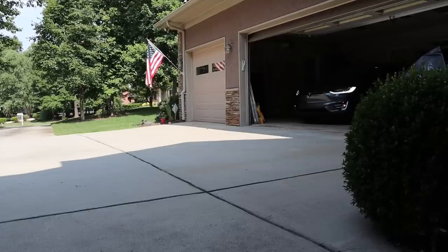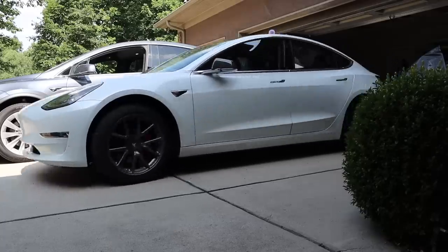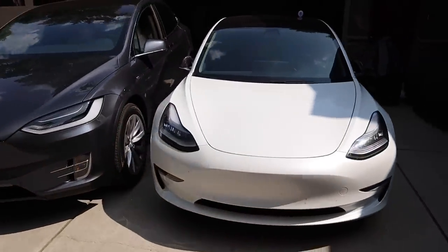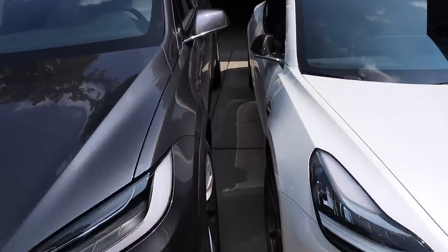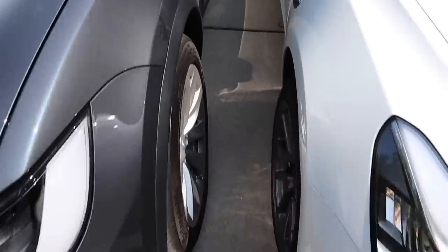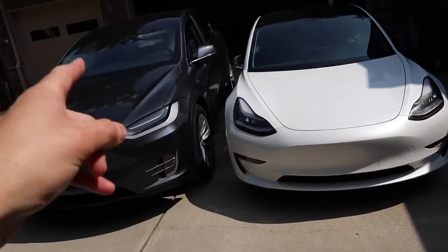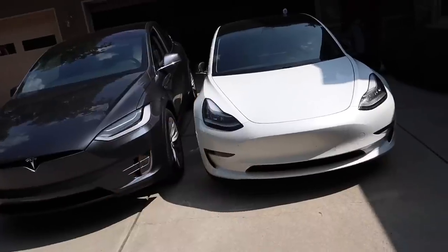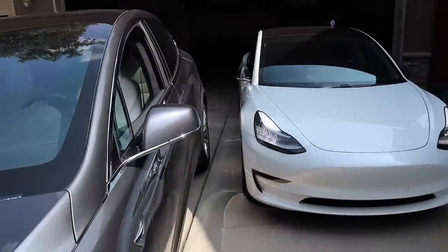Let's pull both of these out first. I got scared — look how close these things summoned out to each other. You can barely fit through here. That is insane. Alright, so those are too close. I'm going to put this one back in the garage so I can get inside this one and videotape it. I think we can summon it backwards without hitting anything. That was no problem for the car.